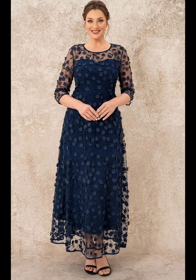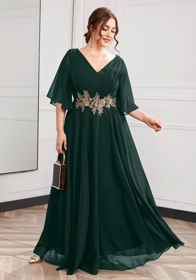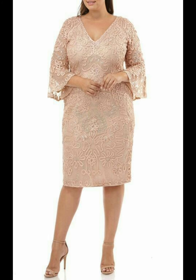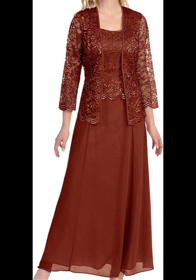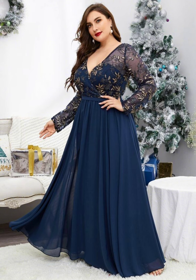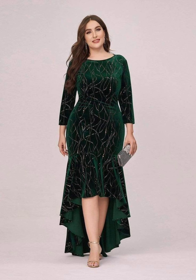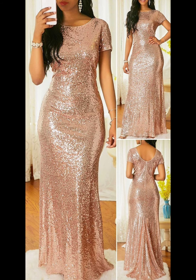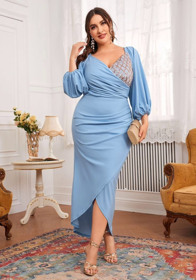A dress that goes down to your feet or just above your knees is a good choice. This length is flattering and will make you feel elegant. You can also add some sparkle with shiny decoration like sequins, beads, and metallic threads. This can make you more beautiful and stylish and will make your dress stand out and catch people's eyes.